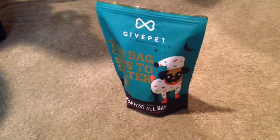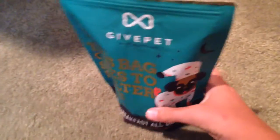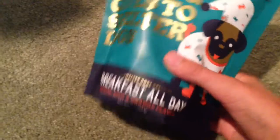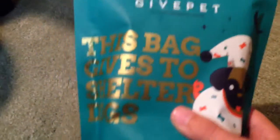Hey guys, Kitty Meow here, and today we're going to do a review on Give Pet. They're a dog treat company, and my dog's right here. They made this dog treat that gives to shelter dogs.